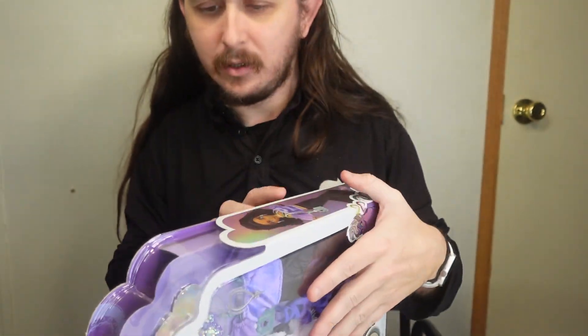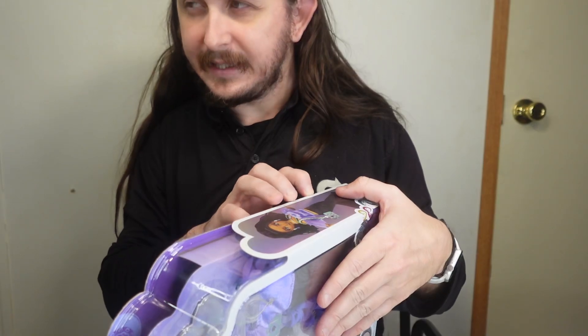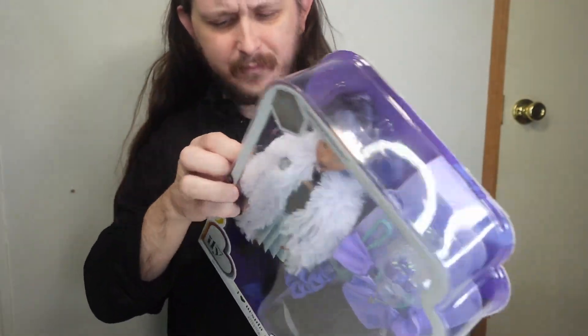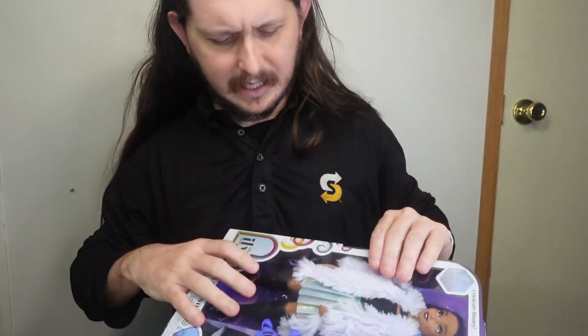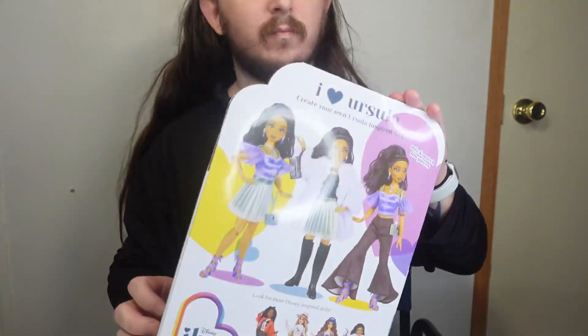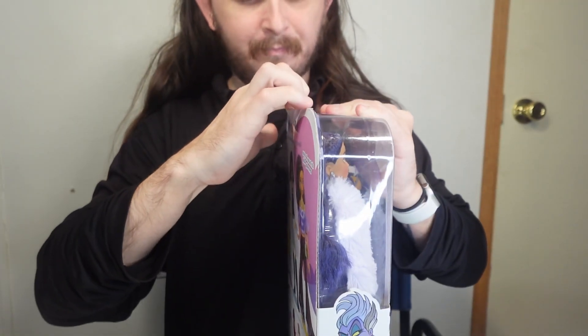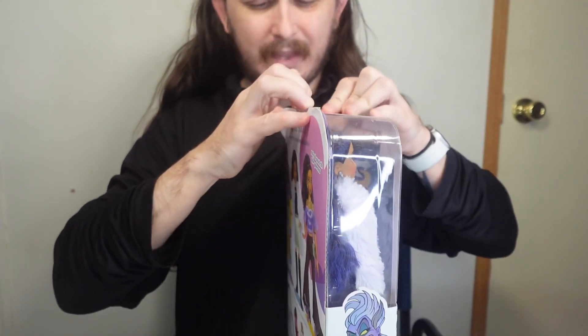The last one I did was Jack and Sally I think, but this one I found for like — I don't know, I think $10 at one store or something like that. Maybe it was five, I don't know. It was not clearance, so I picked it up.